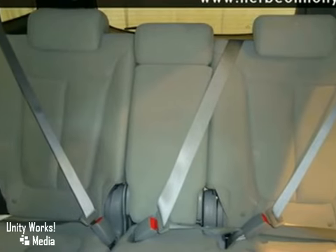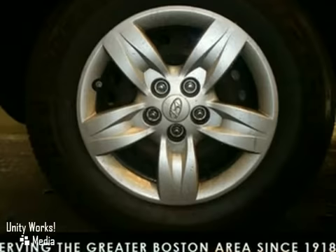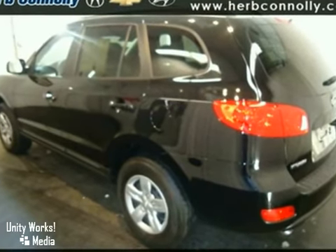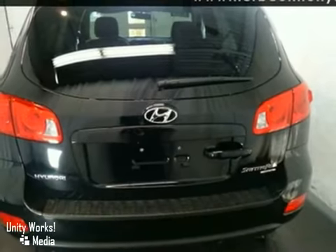This vehicle has all-wheel drive, stability and traction control, a CD player, and with wood grain interior trim and keyless entry, it won't be here long. Come in today and take this one for a test drive.